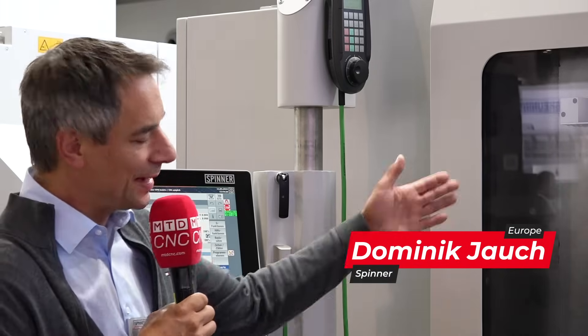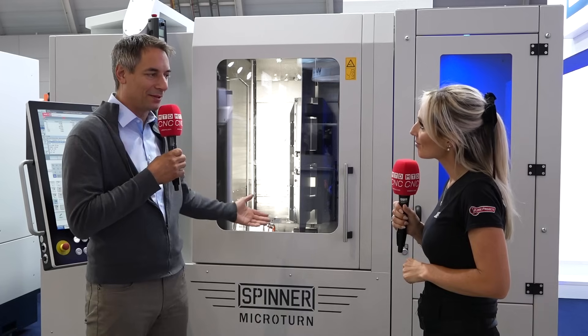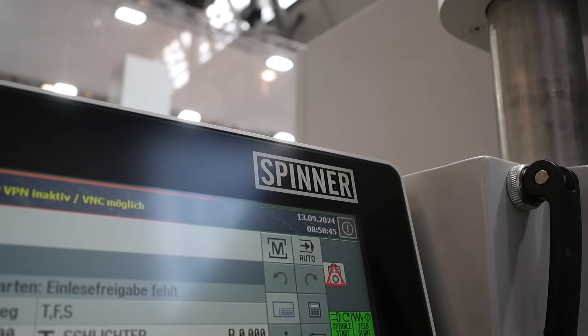This machine is very flexible for our customers and we can adapt it to the different needs of the customers. We can start with a simple machine with just linear tooling, we can add a turret, a B-axis for milling, and finally we can do grinding also on the machine.